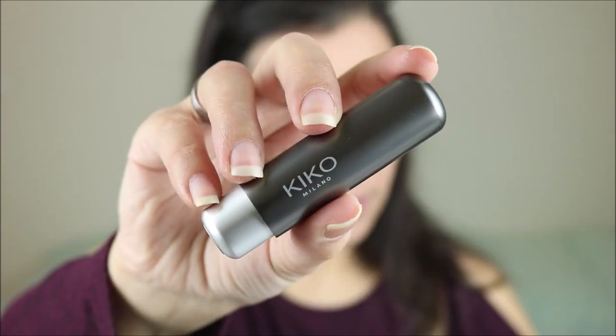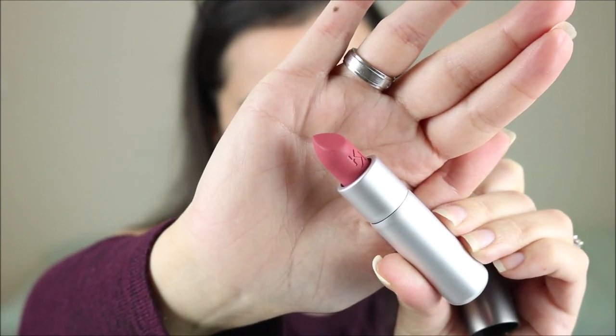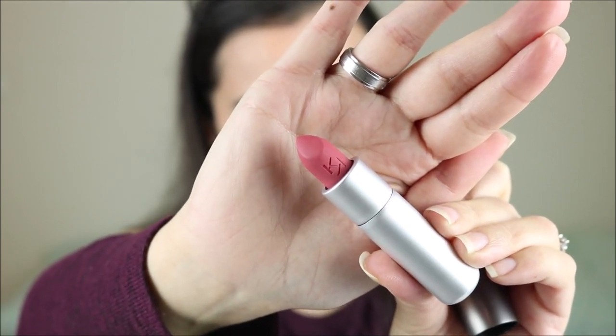That's the eye look finished! For lipstick, I've either been using the Flormar Silk Matte Liquid Lipstick or the Kiko Velvet Passion Matte Lipstick. But today, as I mentioned, I'm going to test the Kiko Powder Power Lipstick. This is what the packaging looks like, and I bought mine in shade 05. I think it smells like vanilla.